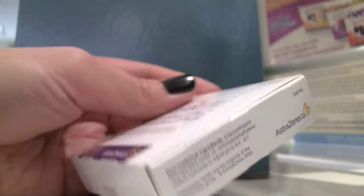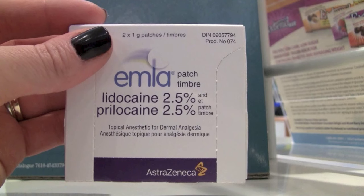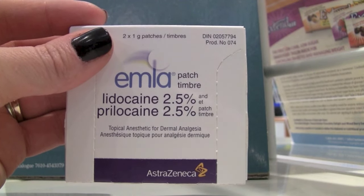Tip three: EMLA patches. Available at most pharmacies, these topical pain patches numb the site of injection if applied about one hour before the shot. Gontz finds them really good for kids who are a little older, who understand what the needle is and are still very, very scared of it.